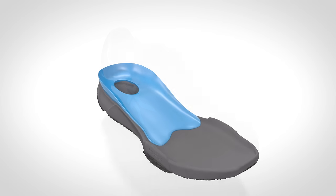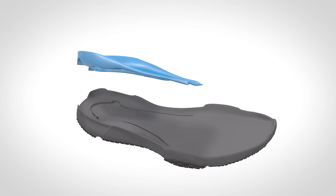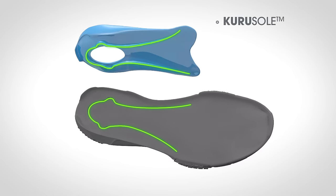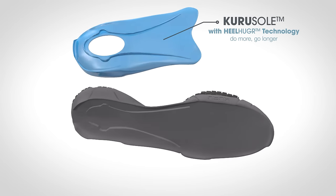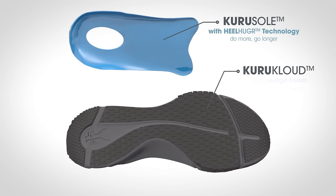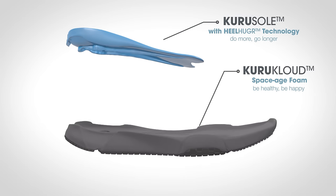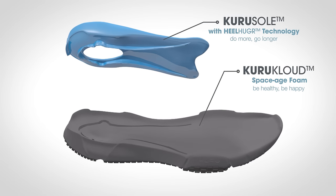Our unique Kuru sole is precisely designed around the shape of a human foot with medical grade orthotic materials, creating our patented heel hugger technology. When combined in a proprietary way with our high-performance Kuru Cloud EVA polymer midsole, our powerful system works with your body like no other shoe on earth.